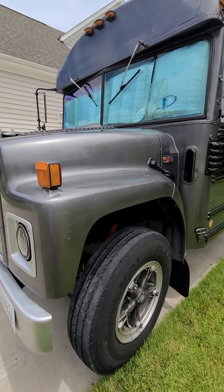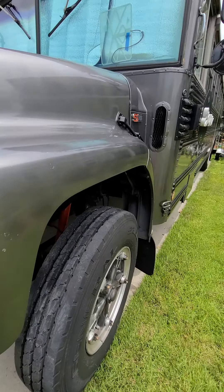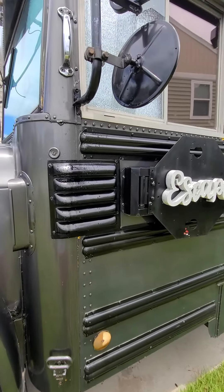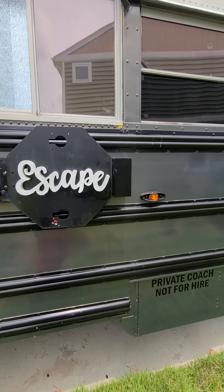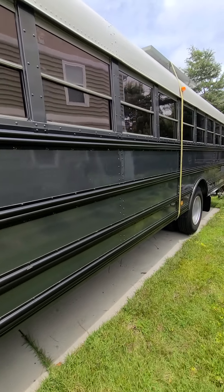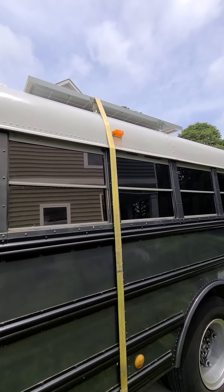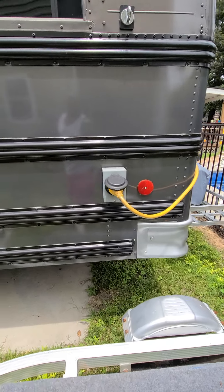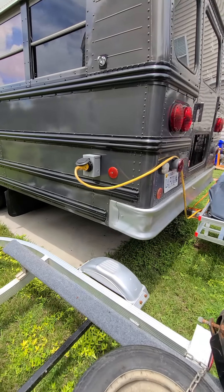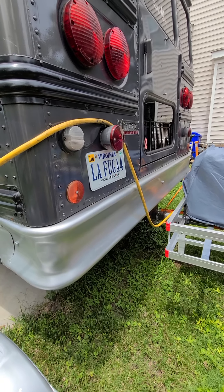We have the antenna for the TV that gets about 30-some channels. Got the LED headlights — they also have daytime running lights. That's the drip from the AC unit, which I have off right now. We call the bus the Escape, also known as La Fuga. The strap is just to keep pressure off the hinges of the solar panels while driving. This is the shore power plug-in unit right here, and it works great. That's the tour of the whole bus — thank you for watching.